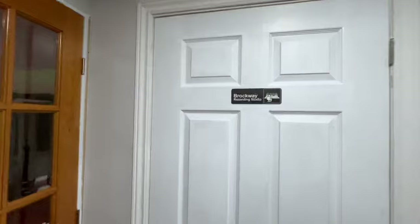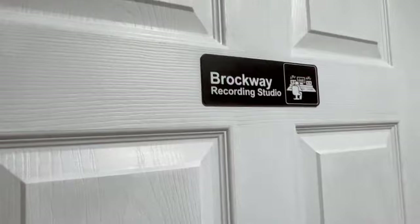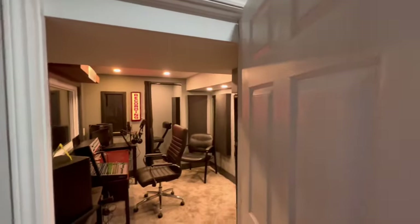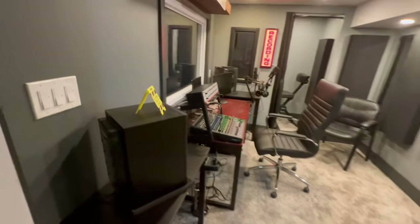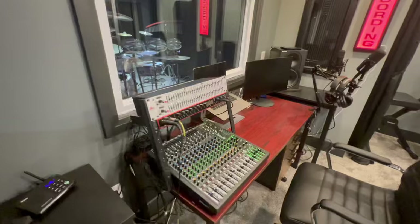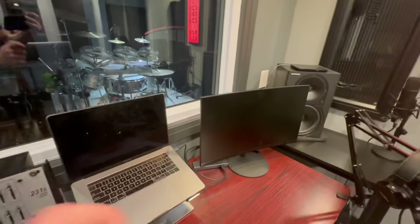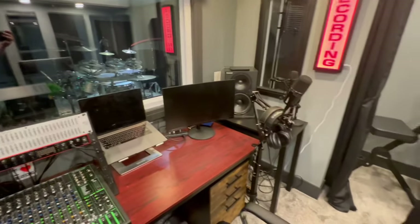Now, the moment you've all been waiting for — we're going to enter the recording studio. Pretty cool, let's go check it out. This is the control room, where we man some of the production recordings going on around here. Turn that back on. Oh, it's on — it's sleeping.